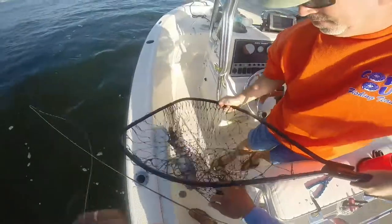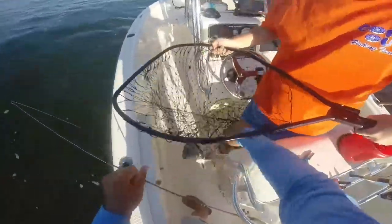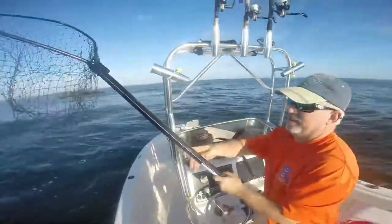I'd enjoy it a lot more if I could shake this seasickness, dude. Woo! Come on, seasickness, go the fuck away. I can't even look down.